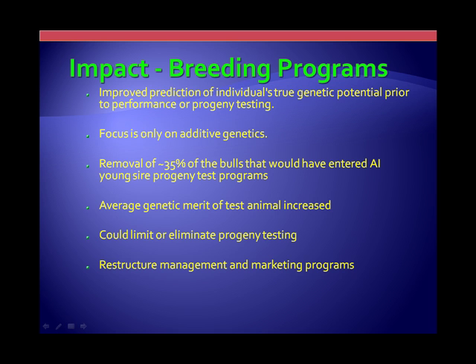The other opportunity within our industry is basically a restructure of management and even marketing programs. Certain young bulls are already not just being collected, sampled, and put back on the shelf — we're continuing to collect animals that are being used in programs right along. One of the biggest problems in the past with AI is that a bull's best semen production years, he's sitting on the shelf.